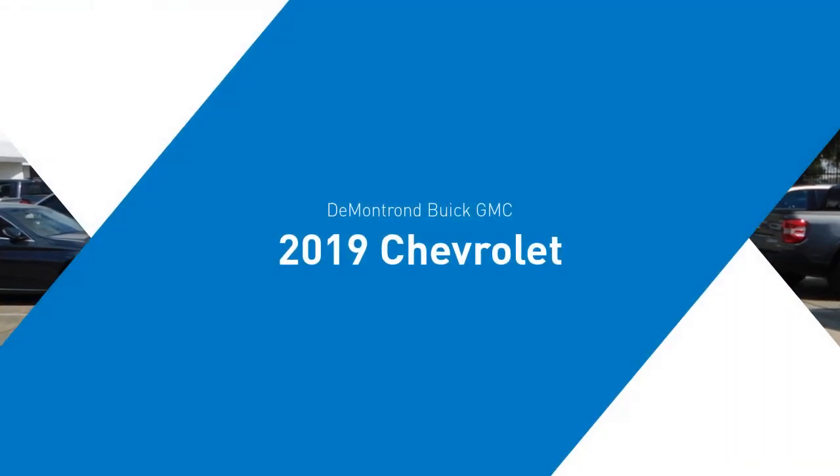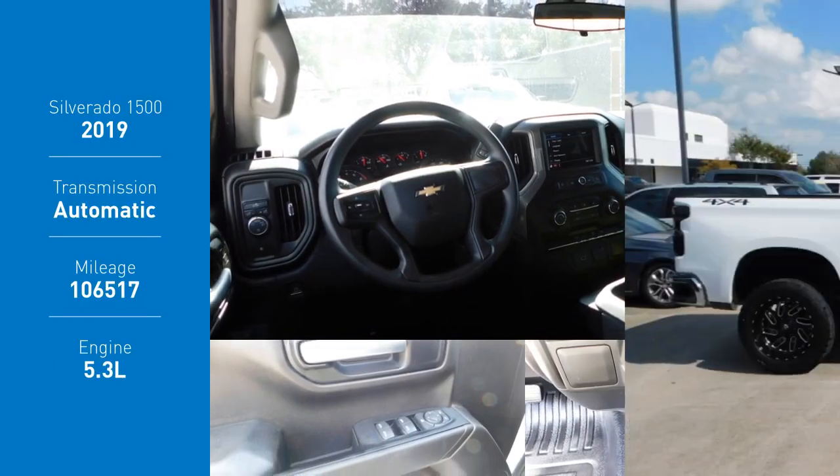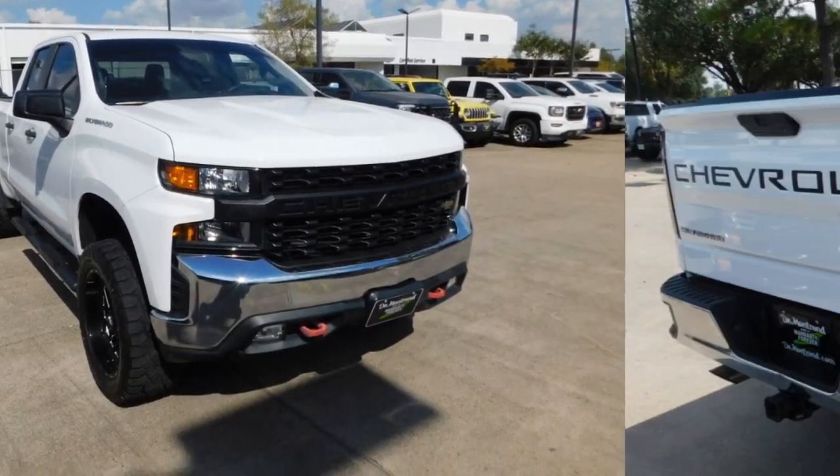We are pleased to show you the 2019 Silverado 1500. The Chevy Silverado 1500 has the lowest cost of ownership of any full-size pickup.